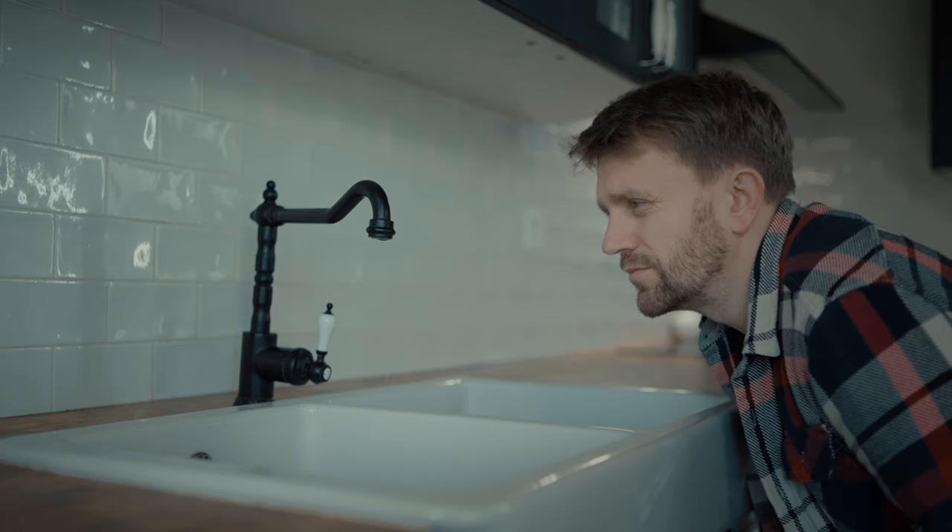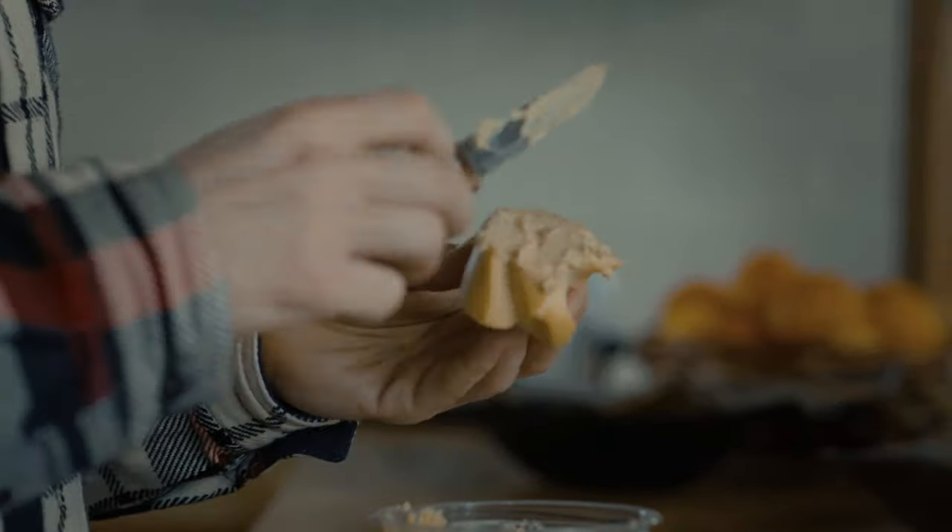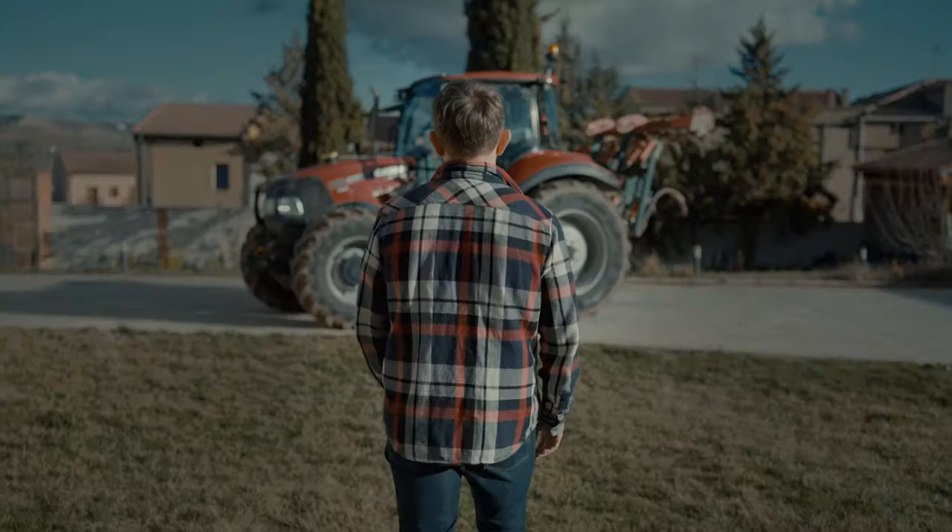Sometimes the little things in life can stress you out. Whether it's a messy floor, a leaky tap, a messy meal, or a leaky dog, we never know what might break, crash or go wrong, but now there's something you can always rely on.